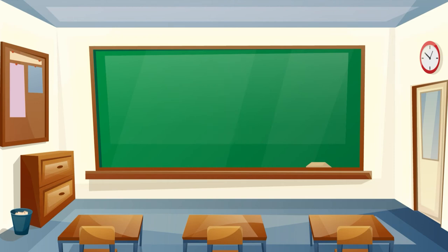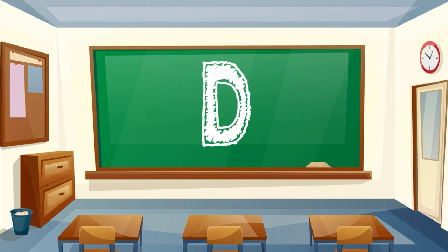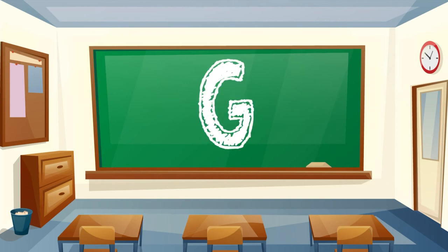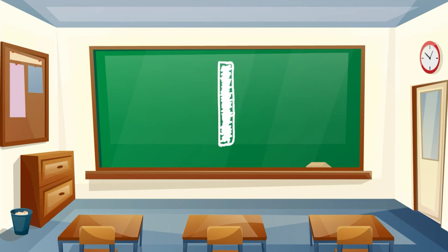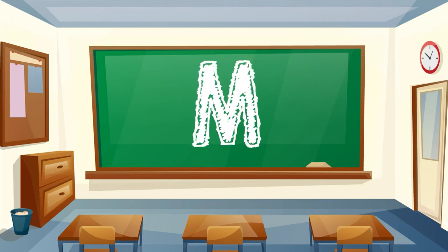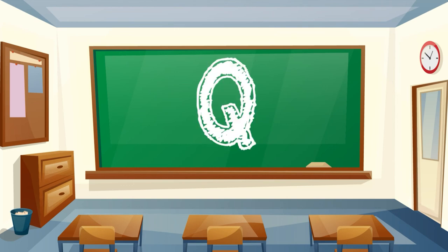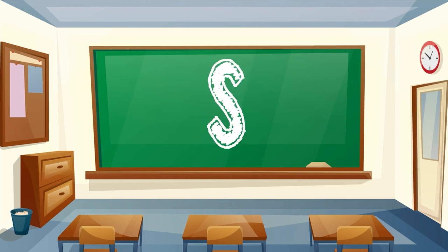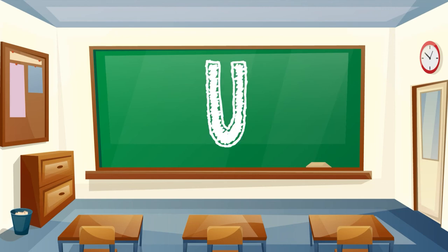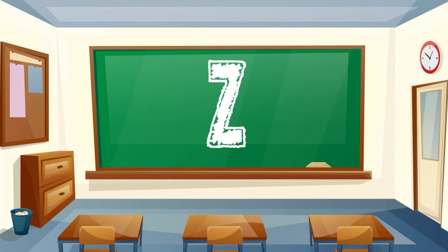Good job, Sprouts! Let's say it again, and faster this time! A, B, C, D, E, F, G, H, I, J, K, L, M, N, O, P, Q, R, S, T, U, V, W, X, Y, Z.